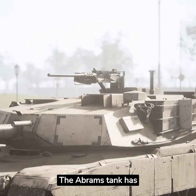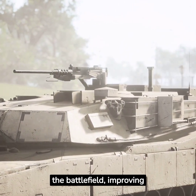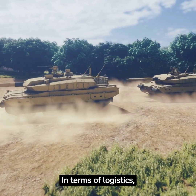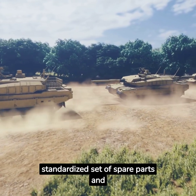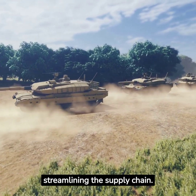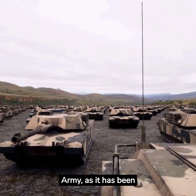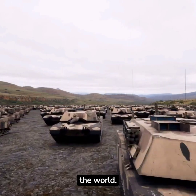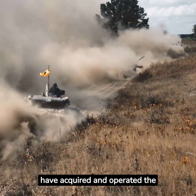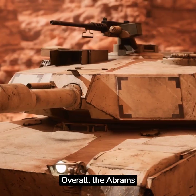The Abrams tank has continuously undergone upgrades to maintain its superiority on the battlefield, improving its armor and adding new technological advancements. In terms of logistics, the tank utilizes a standardized set of spare parts and maintenance requirements, streamlining the supply chain. The Abrams is not solely limited to the United States Army, as it has been exported to various nations including Saudi Arabia, Australia, and Iraq, further attesting to its global recognition and demand.